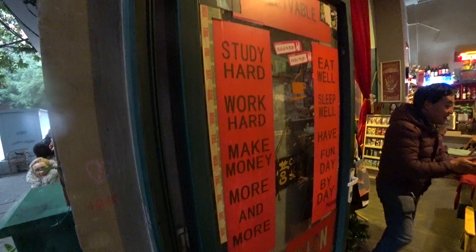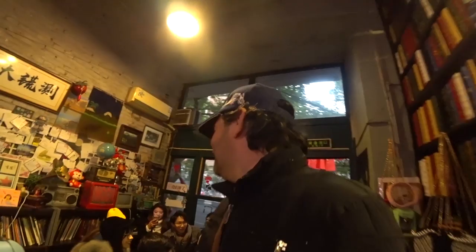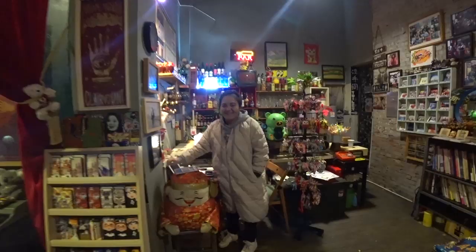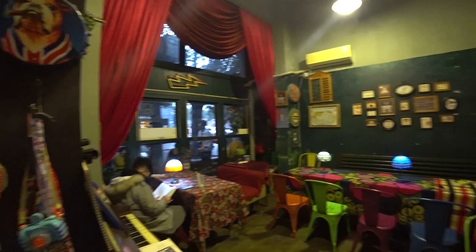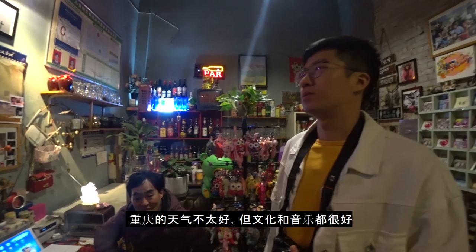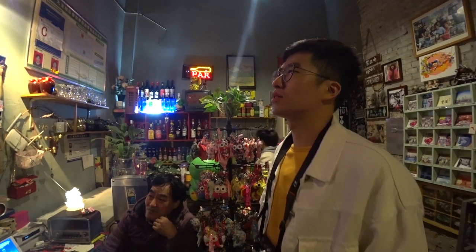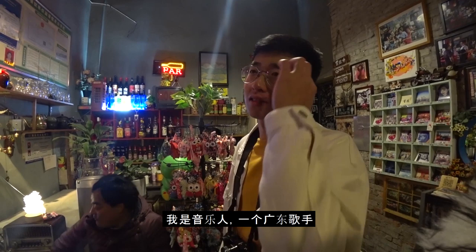Funny, quirky stuff — that's what the Chinese seem to follow. Once they've studied hard, worked hard, and made money, they eat well, sleep well, and have fun day by day. Hello! Are you the boss? Yeah! So here you make coffee, tea, cocktails — nice. You're visiting tourists — what do you think? The weather is bad, no sunshine, foggy, no blue sky, but the culture here and the music is good.